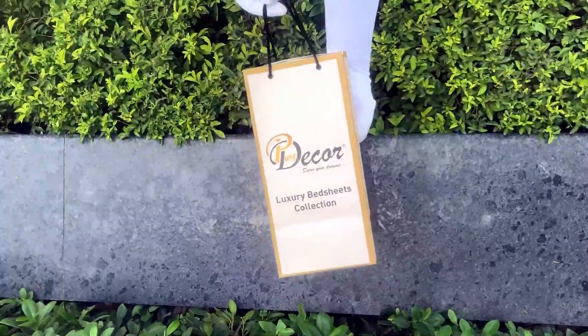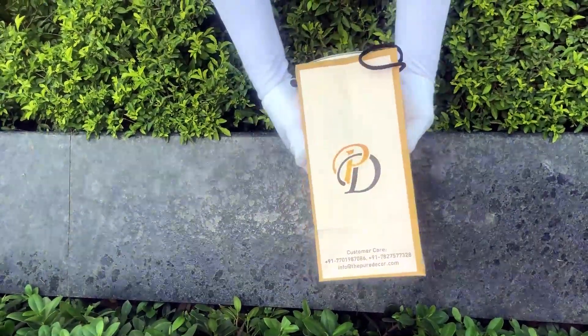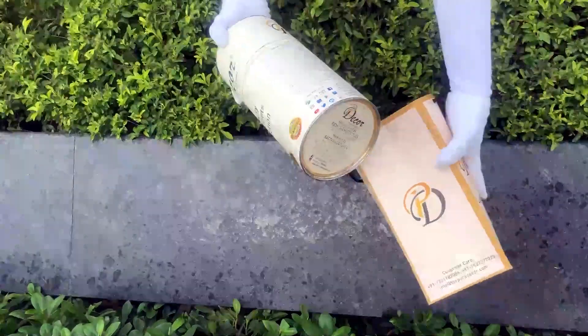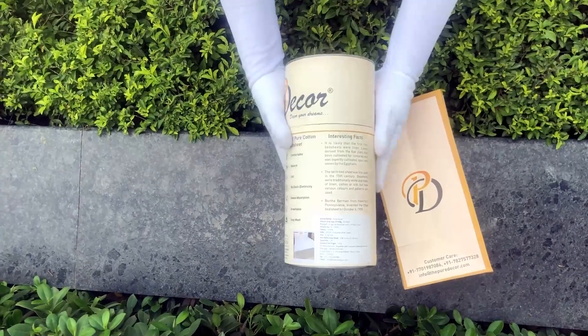The signature round box packaging is made of hard cardboard with a metal seal at the top and bottom. This box is environmentally friendly and is designed by Pure Decor itself.